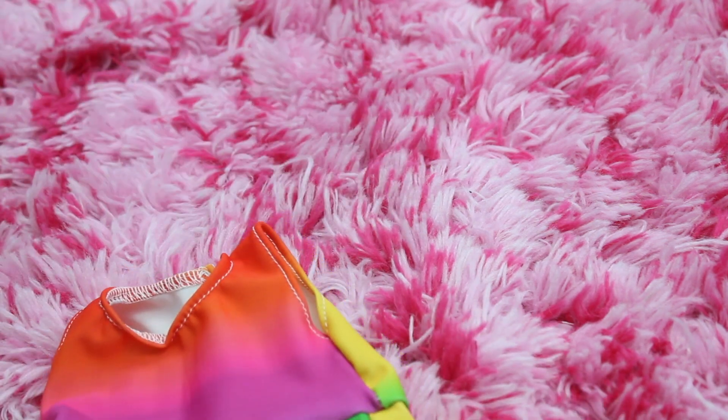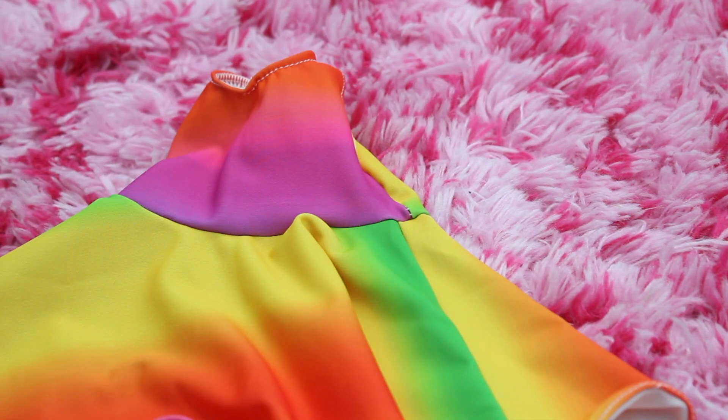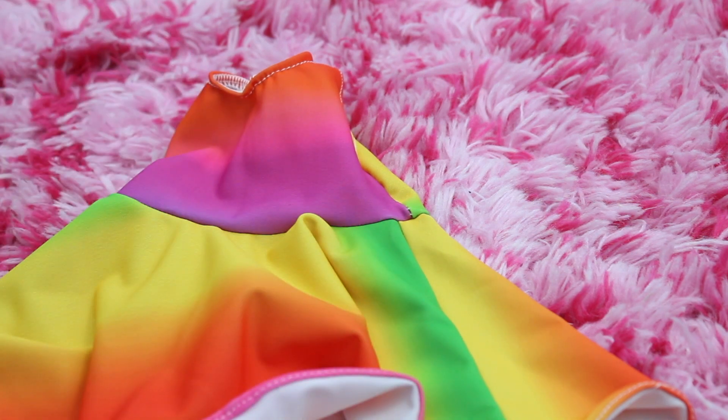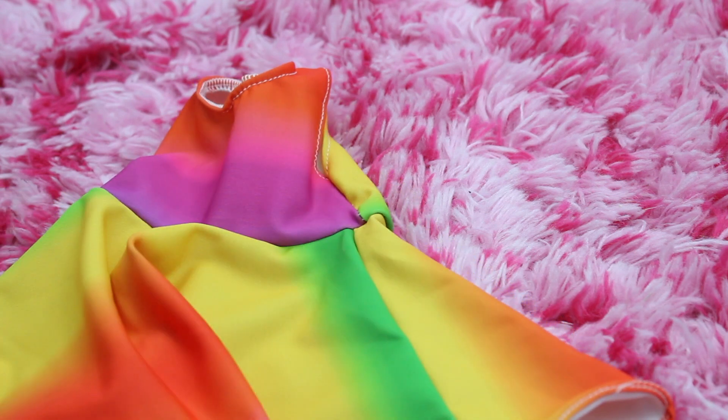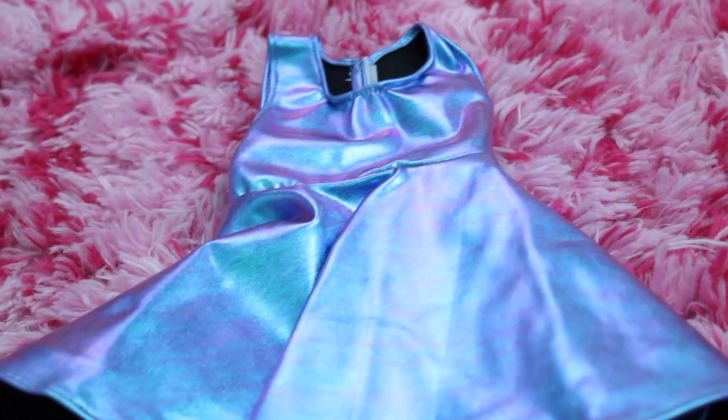Anyways, we have this dress here and it's all rainbow bright neon — it's a skater skirt pattern. Andrea's is a bit more on the pinky purple orange side so it looks more like Instagram, and mine has a bit more of a rainbow, but it's still a very very cute dress.